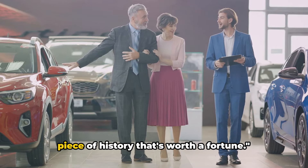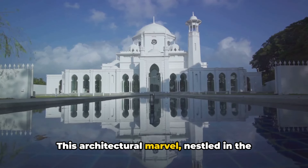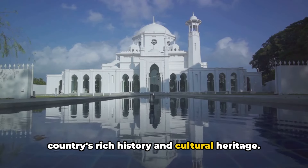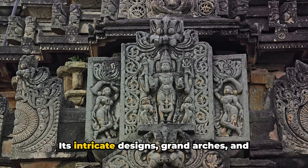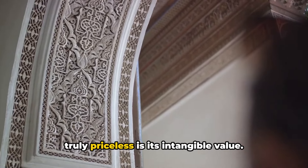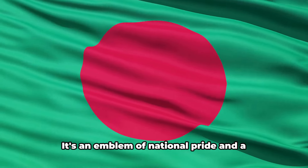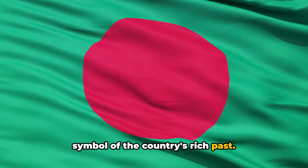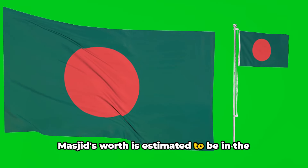Next, we're heading back in time to a piece of history that's worth a fortune. Securing the sixth spot on our list is the historic Harano Masjid. This architectural marvel, nestled in the heart of Bangladesh, is a testament to the country's rich history and cultural heritage. Built during the Mughal era, the Harano Masjid stands tall, echoing stories of a bygone era. Its intricate designs, grand arches, and ornate carvings make it a symbol of architectural brilliance and craftsmanship. The Harano Masjid is not just a building — it's a treasure trove of cultural, historical, and religious significance, and an emblem of national pride. Given its historical importance and sheer grandeur, its worth is estimated to be in the hundreds of millions.